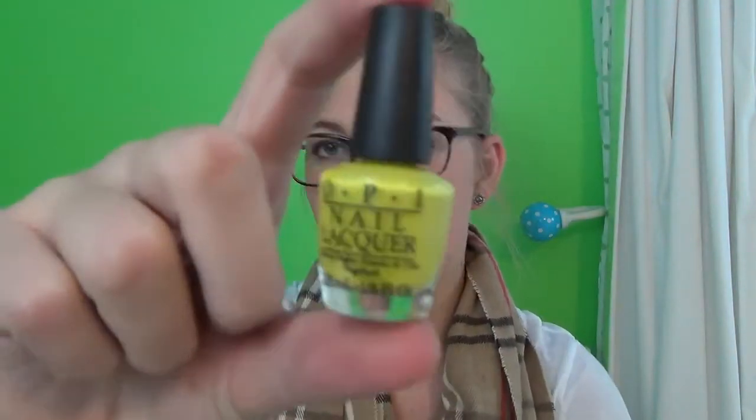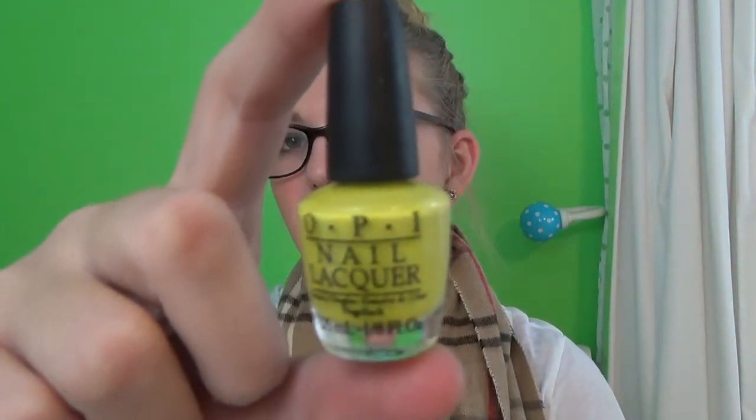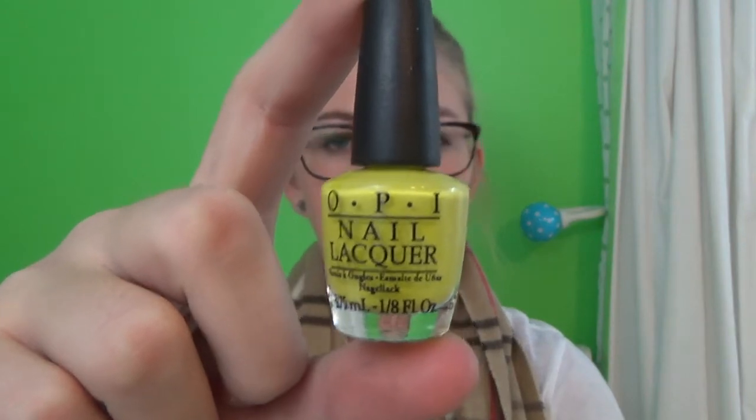And then this is kind of lime green-ish. It looks kind of yellow in the lighting, but oh well. And don't mind my nail polish because I kind of bit all my nails off, which I know is terrible. But, you know, life happens.